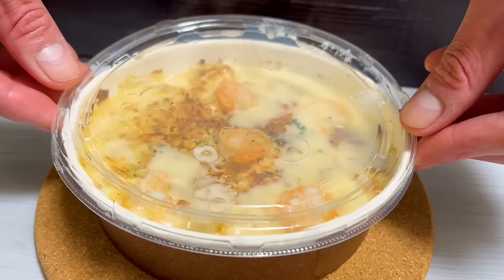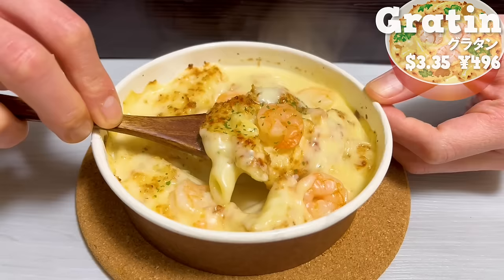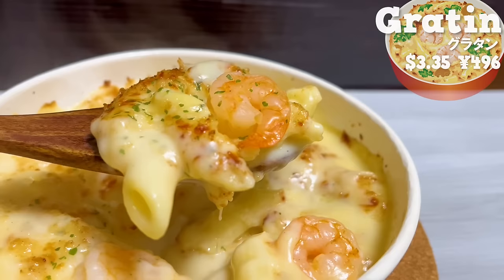Next is gratin. It has plenty of plump shrimp. The bechamel sauce has a rich taste of butter. It has an authentic flavor, like something you'd enjoy at a restaurant.